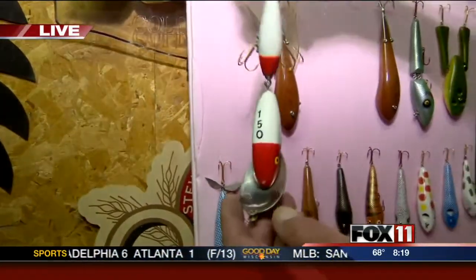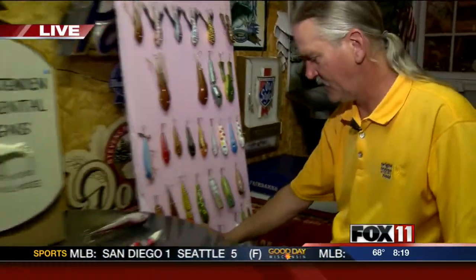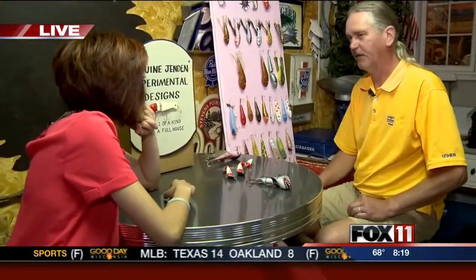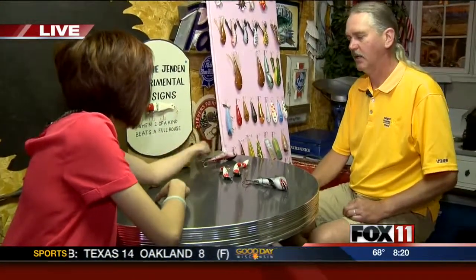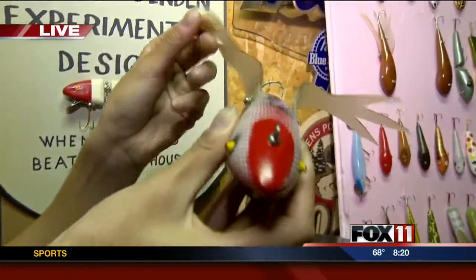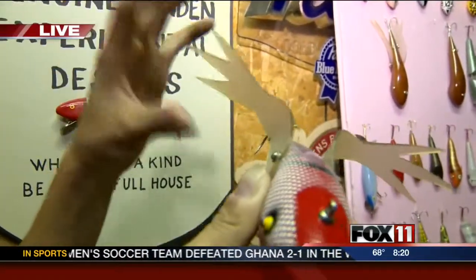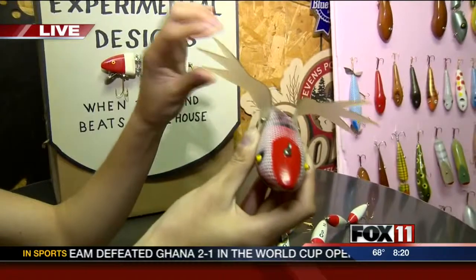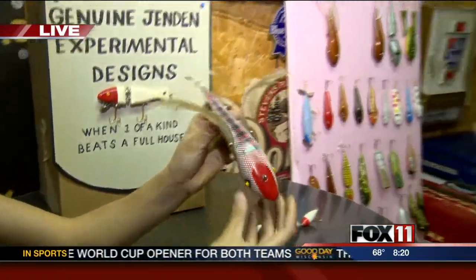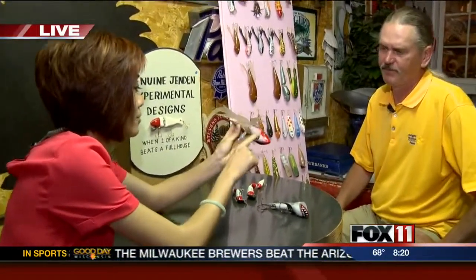Dennis collects fishing lures and started making them around 2004, using really creative materials. This rubber right here is plastic strips that hang between doors in a warehouse as a draft stop — they make transparent frog legs for the lures.